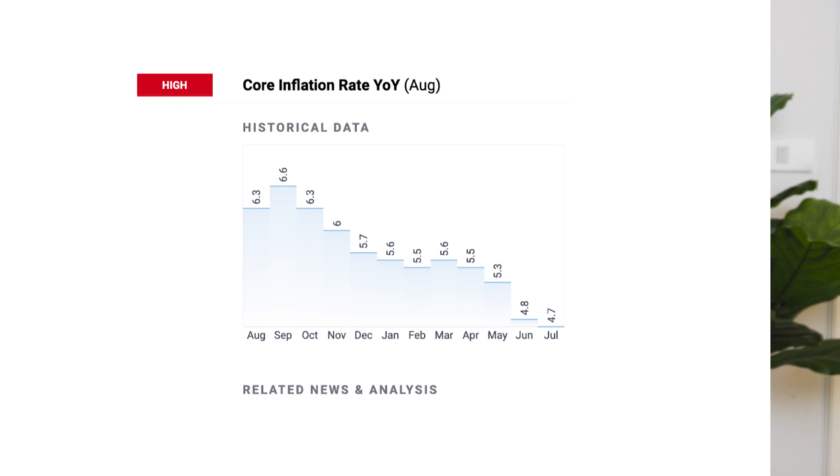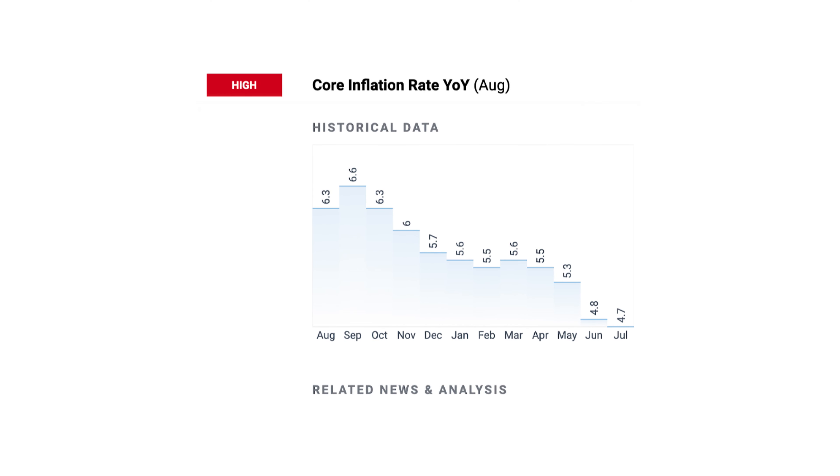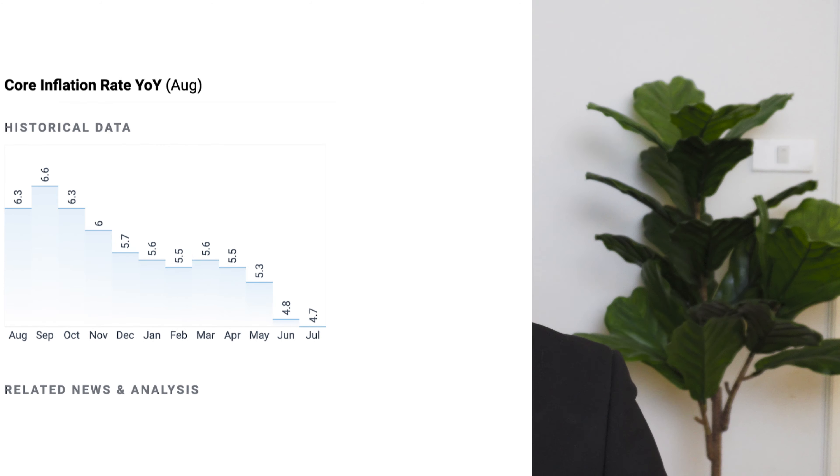Should this number come in higher than anticipated, expectations about monetary policy may shift. Currently, the market is pricing the peak of interest rates in March 2024. If inflation is tighter, that date might shift to May or other months in 2024, which could negatively affect cyclical assets including stocks.